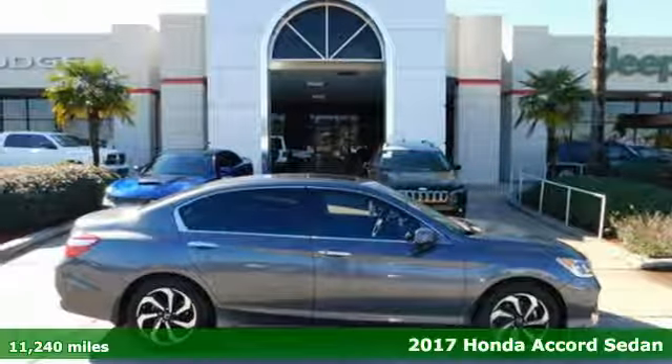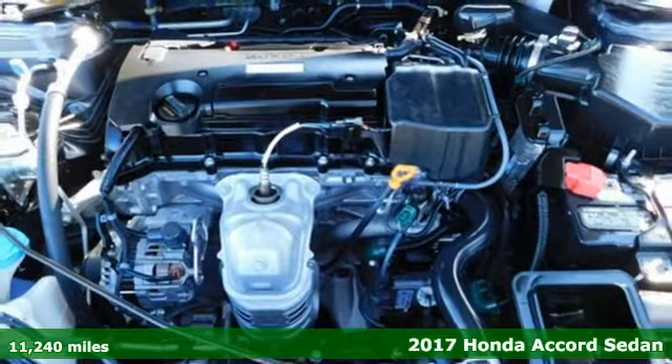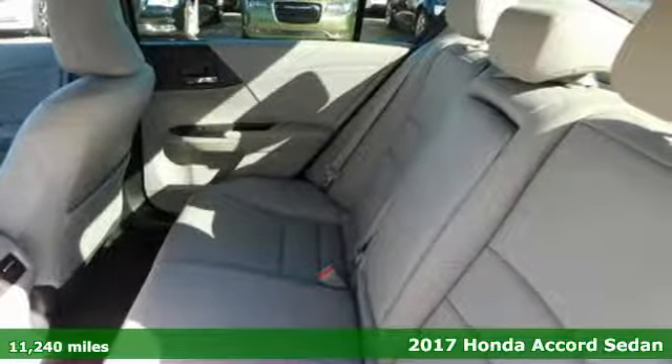It's a 2017 Honda Accord Sedan. Every Honda is designed with the driver in mind. It's equipped for all your driving needs and wants.